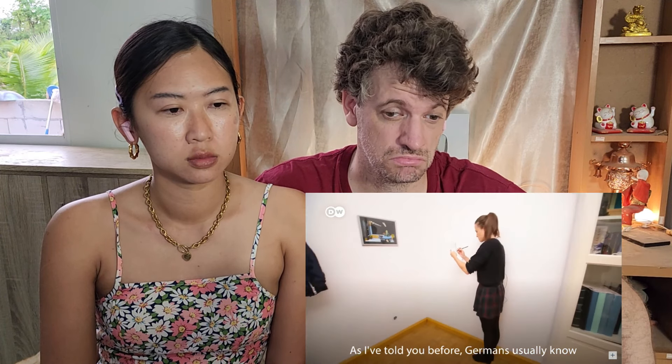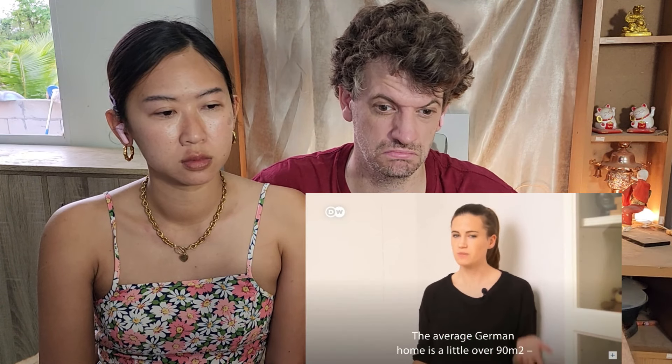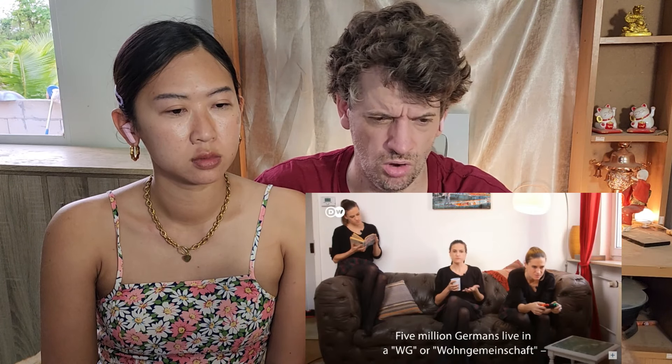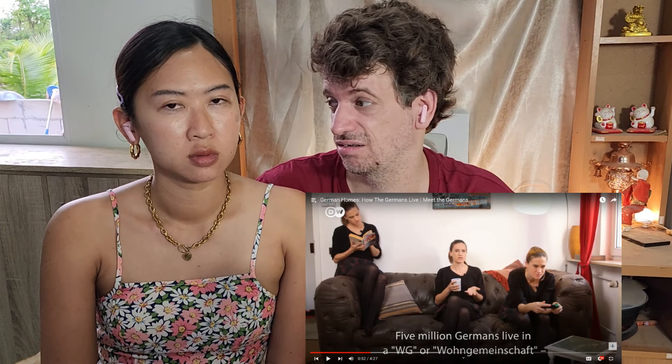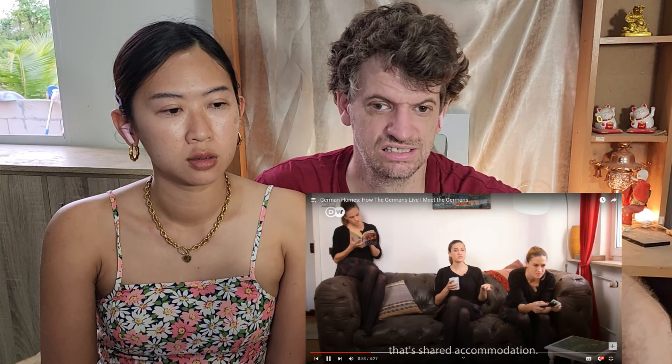Large houses split up into several apartments are called Mehrfamilienhäuser, or multi-family houses, and that's the most common type of home here. As I've told you before, Germans usually know the exact measurements of their home in square meters. The average German home is a little over 90 square meters for two people. Five million Germans live in a WG — that's shared accommodation. This is small, 90 square meters!